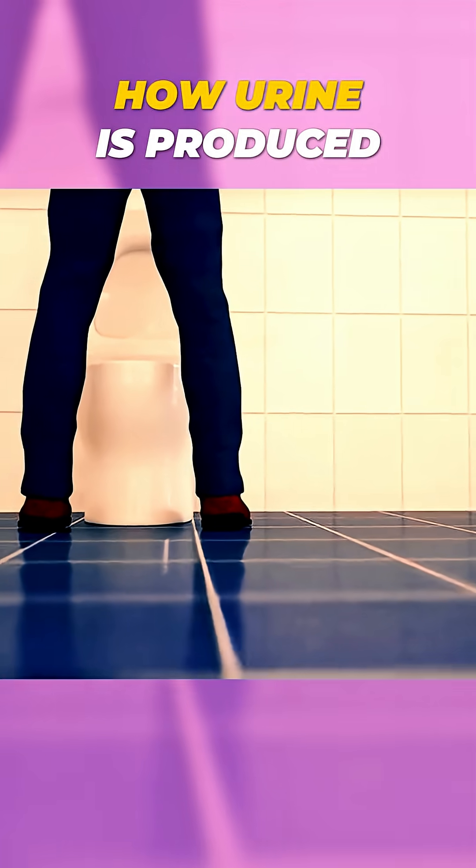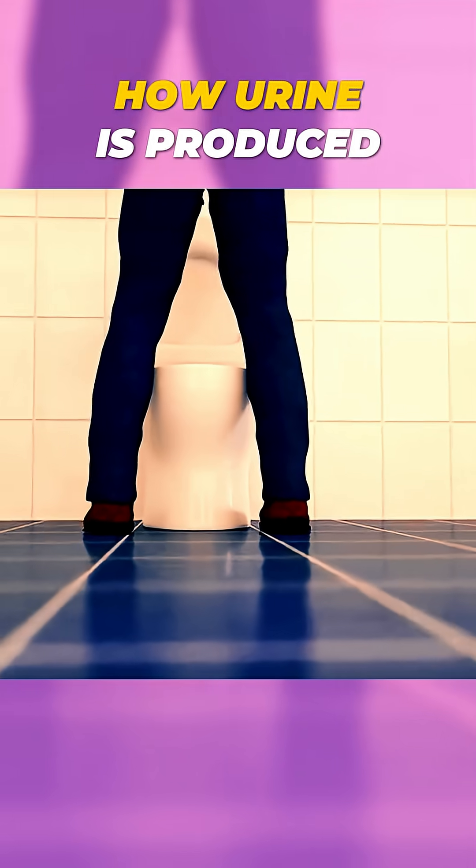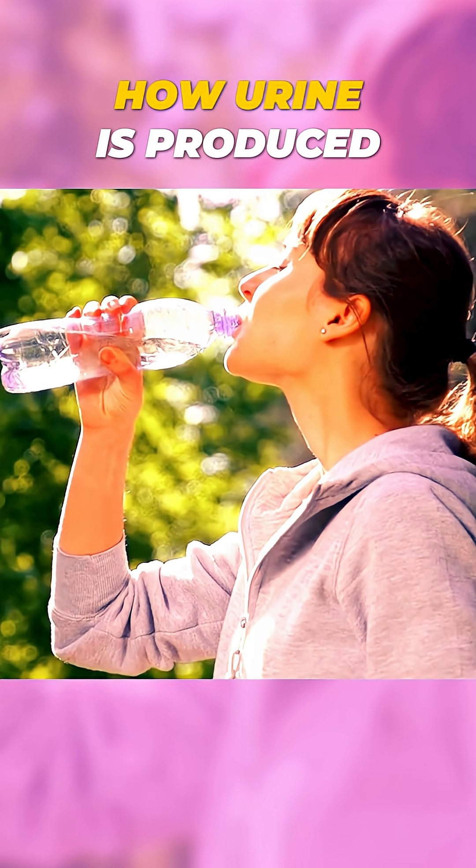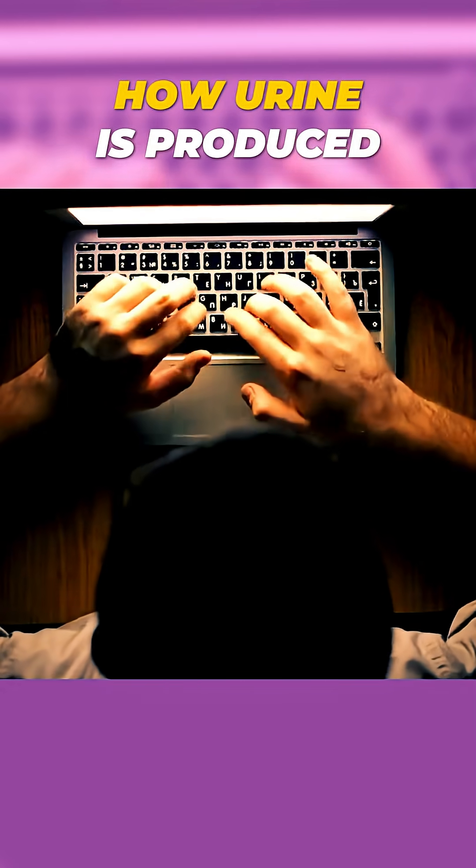And just like that, your body gets rid of harmful substances. But here's something interesting — do you know why urine is usually yellow, or why drinking too little water can make it darker? Let me know your guesses in the comments.